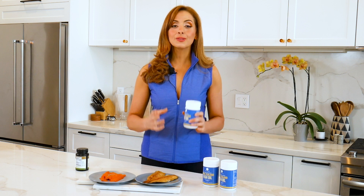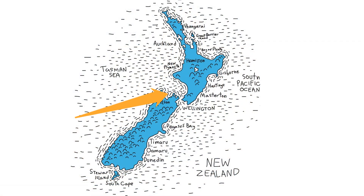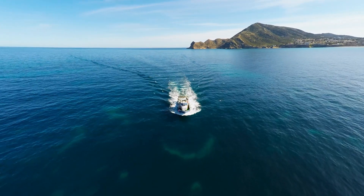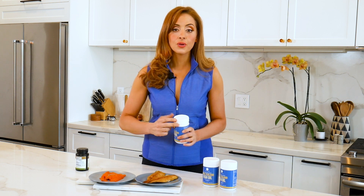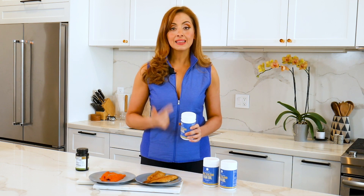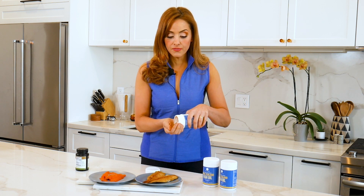Why is Antler Farms in particular a trustworthy source of omega-3s? The fish oil is processed on location in Tasman Bay, New Zealand's largest deep-sea fishing port. They have a state-of-the-art facility which filters, purifies, and concentrates the omega-3 fatty acids while removing harmful environmental toxins such as mercury, lead, PCBs, and dioxins.